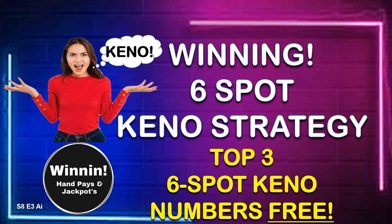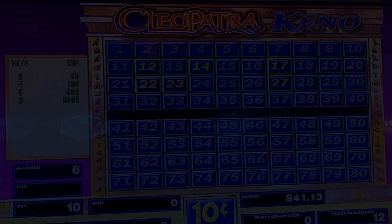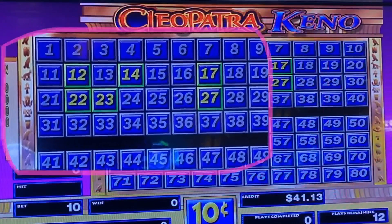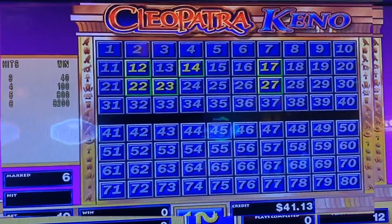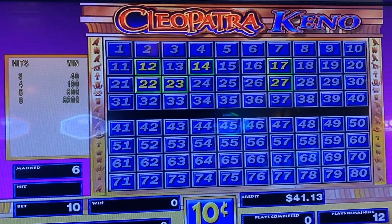6-Spot Kino Strategy: Top 3 6-Spot Kino numbers for free. Looking for better Kino payouts? At the end of these videos, we will show you how to maximize your winnings with these lucky Kino 6-Spots. Don't forget to subscribe for more Kino strategies. Let's put these hot Kino numbers to the test with our next bonus round. Let's take a look.